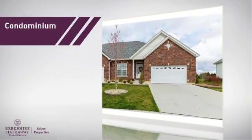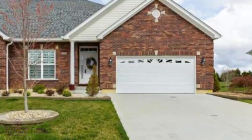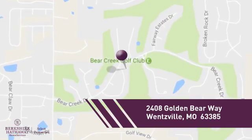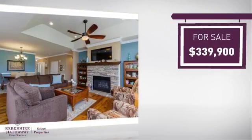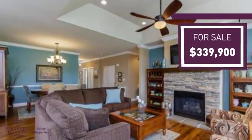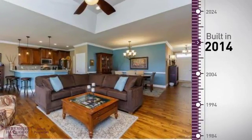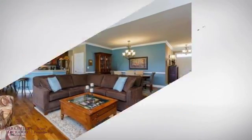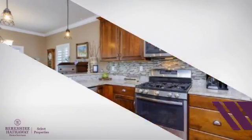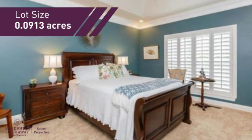This condominium is a great choice for those who want the privacy and easy maintenance of condo living, and it's located in this area. Currently listed at just under $350,000, it offers an excellent value for the area. This property was built in 2014 and features over 2,500 square feet of space, giving you a spacious layout to play host or kick back and relax after a long day.